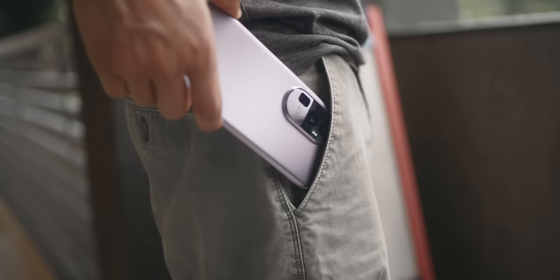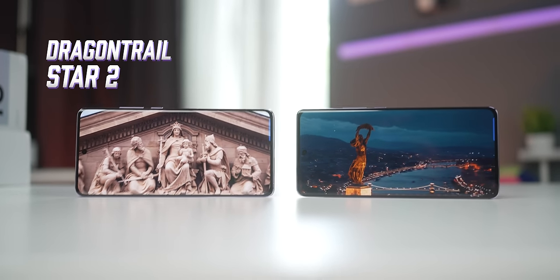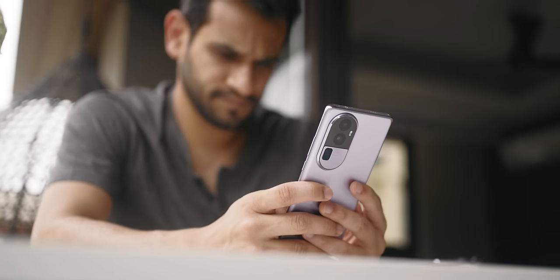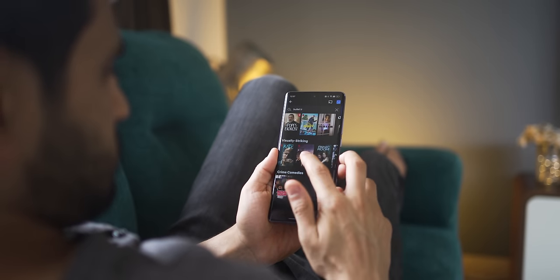Both phones are quite slippery so putting on a case would be the right thing to do. There are two key differences in terms of design: the Pro Plus has Gorilla Glass 5 protection at the back and dual stereo speakers, whereas the Pro lacks both. The front is protected using Dragon Trail Star 2 on both phones, which is considered 20% stronger than Gorilla Glass 5. Also, there is no IP certification for water and dust resistance on either phone.